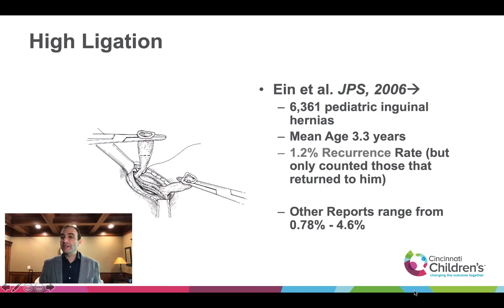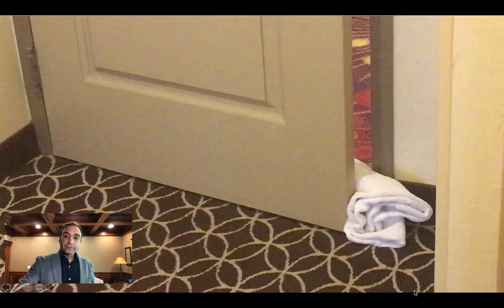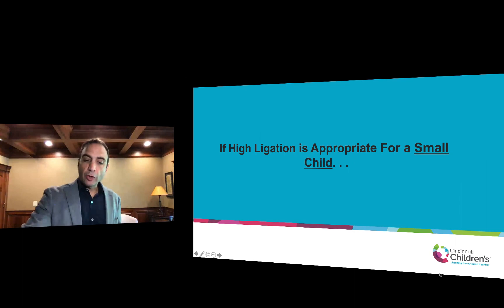So we do a high ligation, and it works. Ziggy Ein and many others have shown about a 1% recurrence rate when you do a high ligation in a child. Why does it work? The peritoneum is just keeping those muscles from shuttering closed — it's like a little space that's falsely created for stuff to get in between those muscles, creating an avenue, a canal for contents to go through. If you remove that tissue, the muscles will shut or close. The best example is the towel in the door: if you take a towel out of a door, the door will close. That's exactly what happens with the patent processus vaginalis.